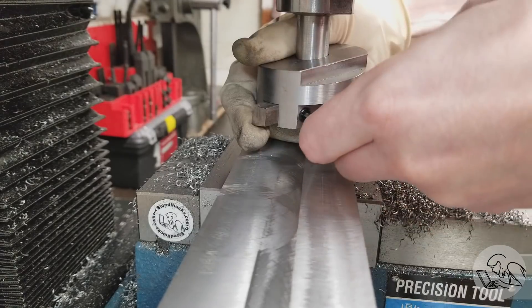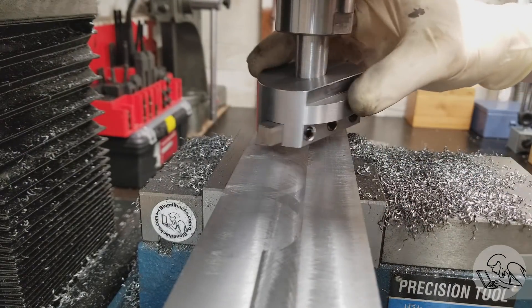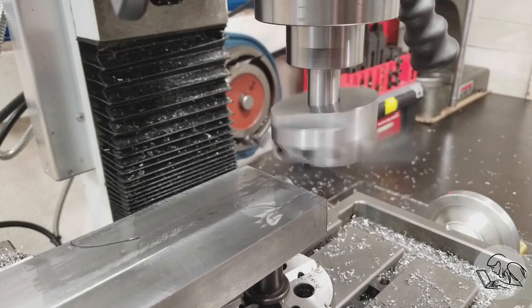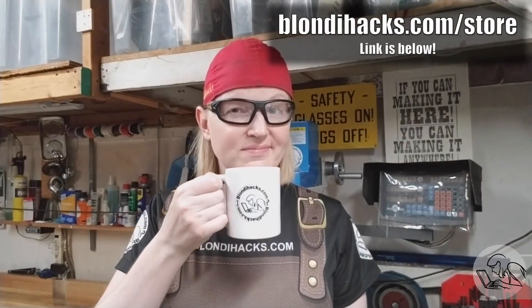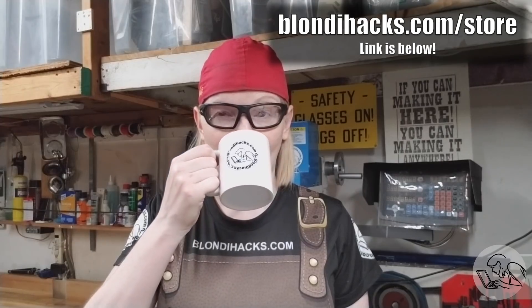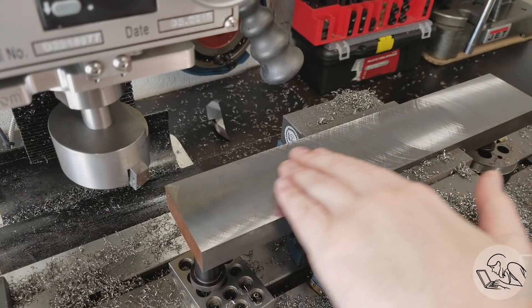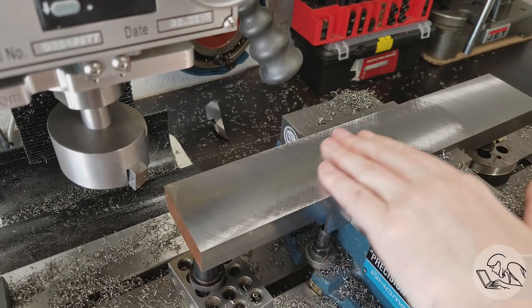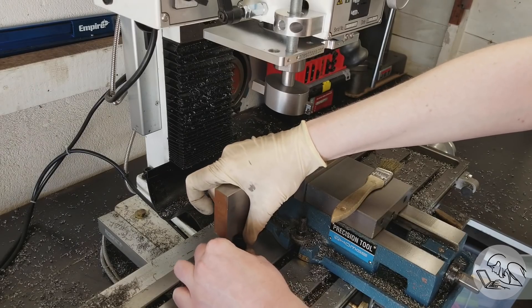I set up my fly cutter for the 3-inch width of this stock and did a pass. These parts are so big that applying cutting oil is like painting a fence. The finish here is pretty good, not as excellent as fly cutting usually is, and I suspect that's down to rigidity in my setup. You can see how the quality of the finish changes as it enters and leaves the vise.